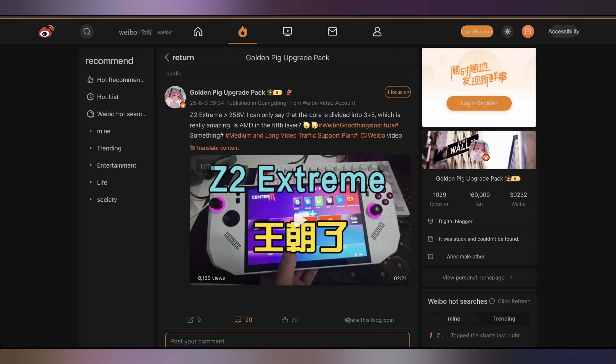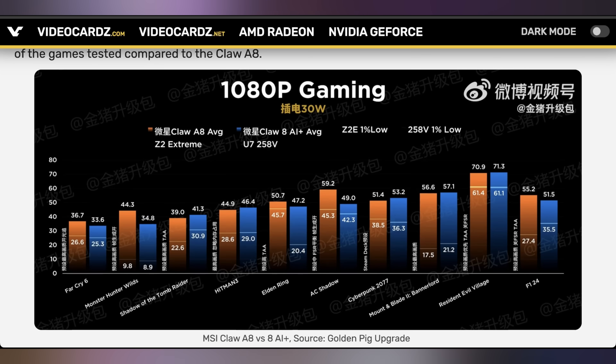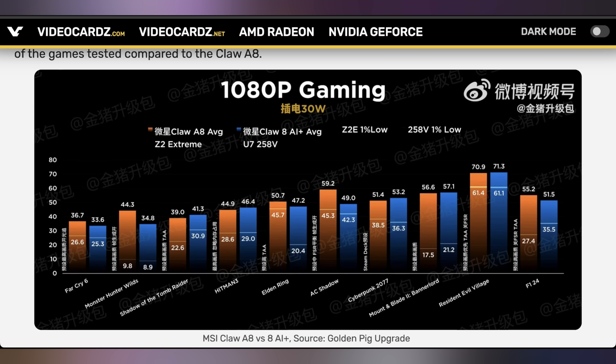This is coming from GoldenPigUpgrade over on Weibo, showing that the Z2 Extreme is indeed better than the Lunar Lake setup on the MSI Claw 8 — going one for one, showing that at 17 watts the Claw A8 is outperforming the Lunar Lake Claw, essentially tying or beating the Intel chip in nearly every game tested, and the same at 30 watts. There are a couple of games where the Intel chip does pull ahead, like Cyberpunk, Hitman, or Shadow of the Tomb Raider, but for the most part the Z2 Extreme has the performance advantage. In terms of power efficiency, though, they're roughly tied.